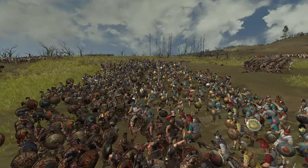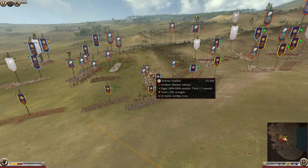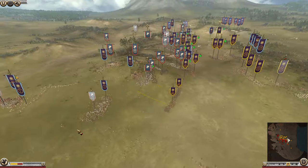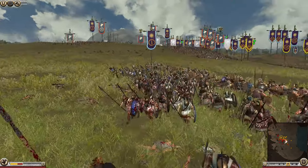You can see Vasilikoi Peltasts here — Royal Peltasts — up against Stenian Hoplites. They might not win that fight because hoplites are really hard to kill if you're not in phalanx yourself. And there you go — the lights managed to do exactly that. The Stenian Hoplites have been routed.